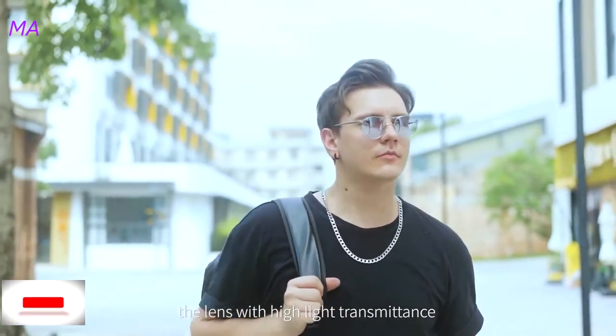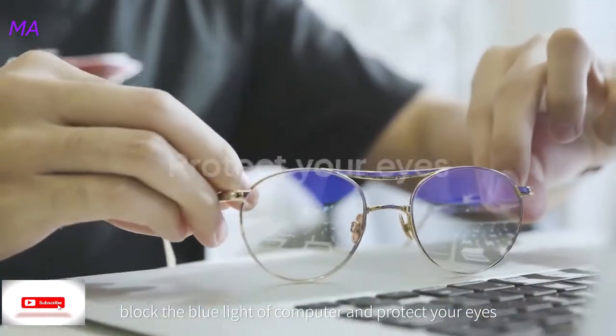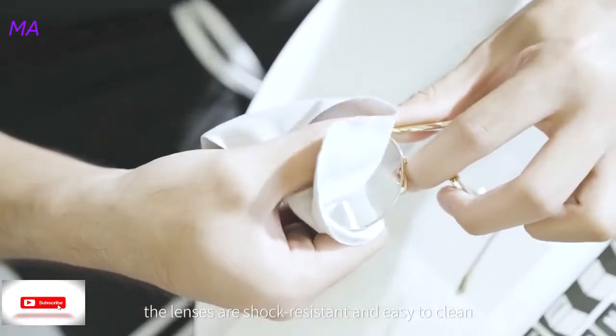The lenses with high light transmittance can effectively filter UV, like the blue light of computers and protective lights. The lenses are shock resistant and easy to clean.